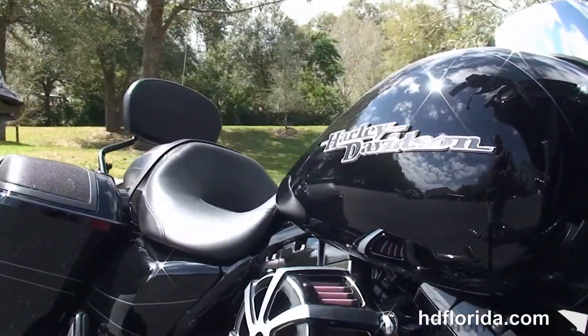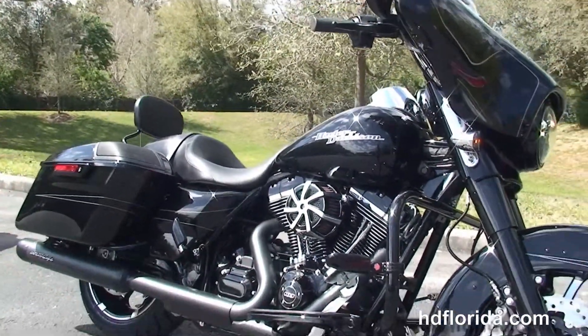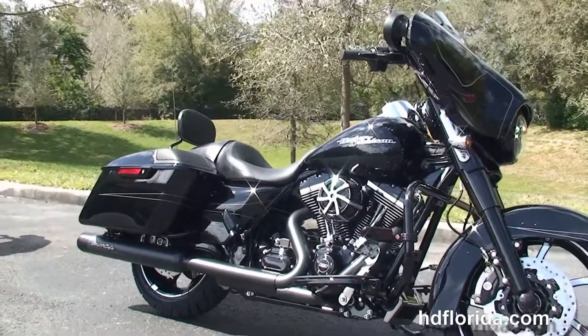We built this bike to our owner's specifications. It carries a two-year and limited mile warranty that's extendable out for five years, and it covers all the options and accessories.